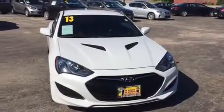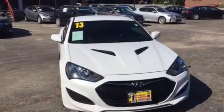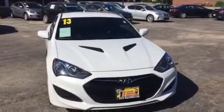Hi, this is AJ over here at Max Madsen Mitsubishi in Downers Grove, Illinois. This is your video on our 2013 Hyundai Genesis 2.0 Turbo R-Spec.